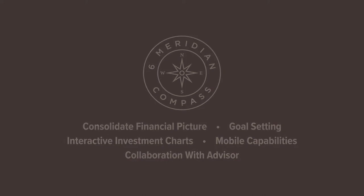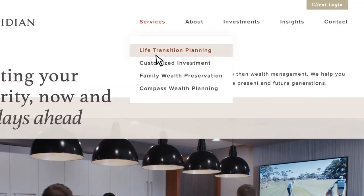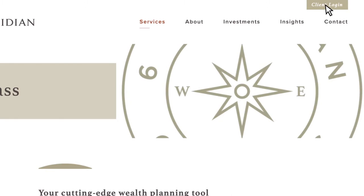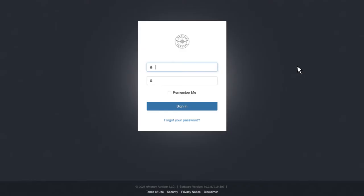To access information about Compass, visit 6Meridian.com. From the Services drop-down menu, select Compass Wealth Planning. Need a quick way to access Compass? Click on the Client Login button at the top of the screen and select Compass.